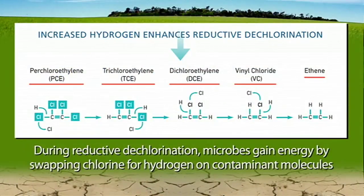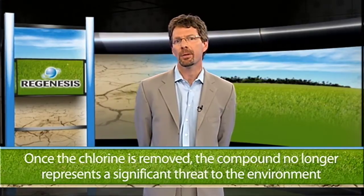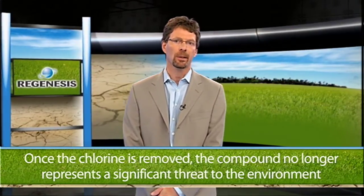In this natural process, known as dehalorespiration or reductive dechlorination, the microorganisms gain energy from attaching dissolved hydrogen to the chlorinated solvent molecule and in this process remove the chlorine atoms from the solvent — they swap the chlorines for hydrogens on the contaminant molecule. Once the chlorines are removed, the compound no longer represents a significant threat to the environment and can be readily biodegraded further in a similar manner to petroleum hydrocarbons.